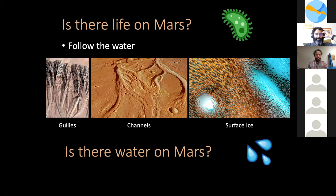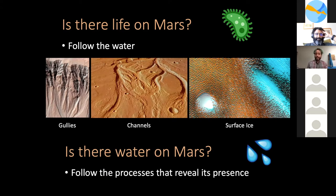But is there water on Mars? To find water, we have to follow the processes that reveal its presence. These surface features leave imprints that allude to processes such as flowing water, crater flooding, and freezing lake beds.